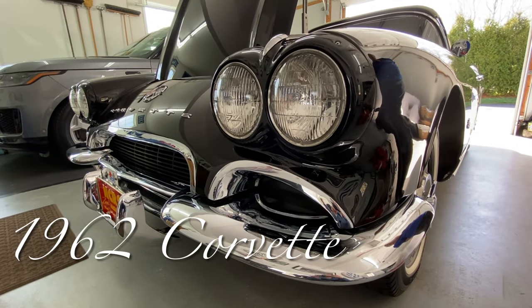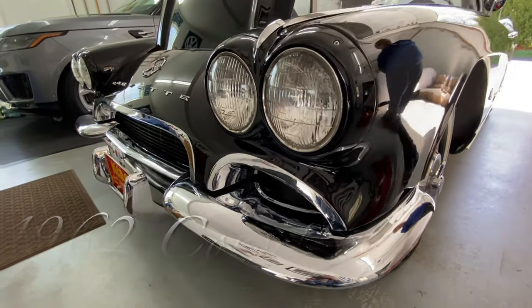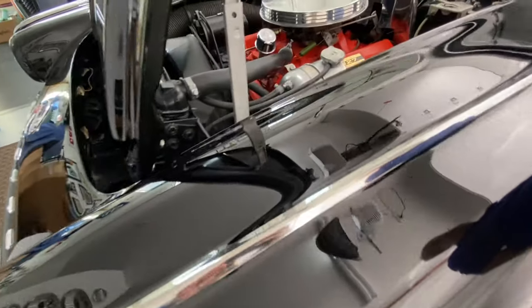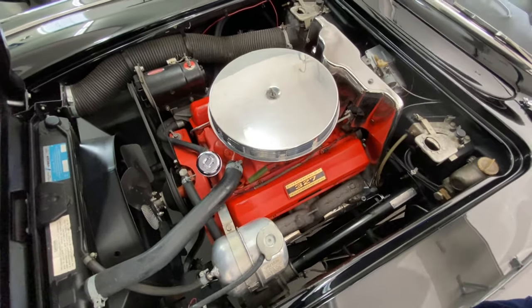Hello, Bring a Trailer fans. Here we have a 1962 Chevrolet Corvette. Tuxedo black, with a black interior. It comes with an original numbers matching 327-300 horse.